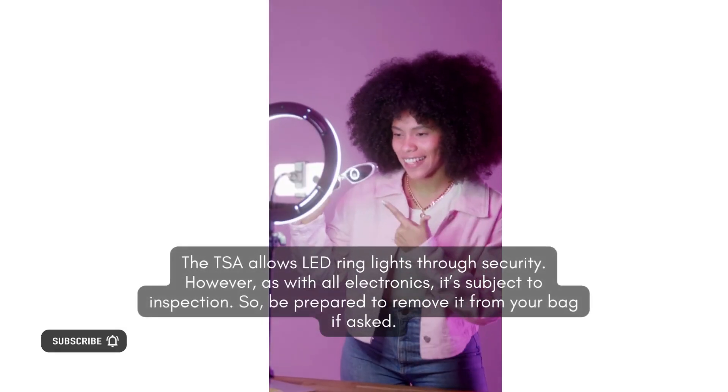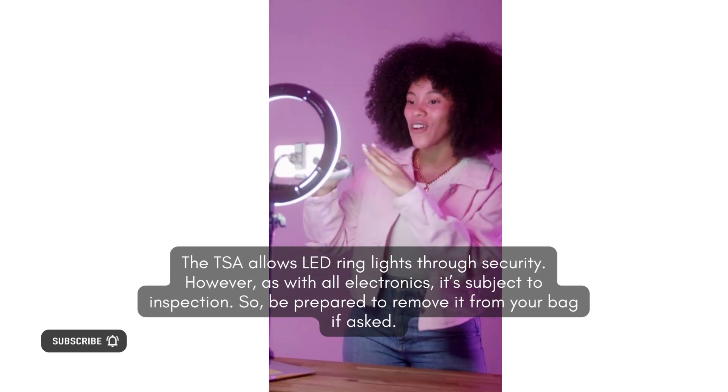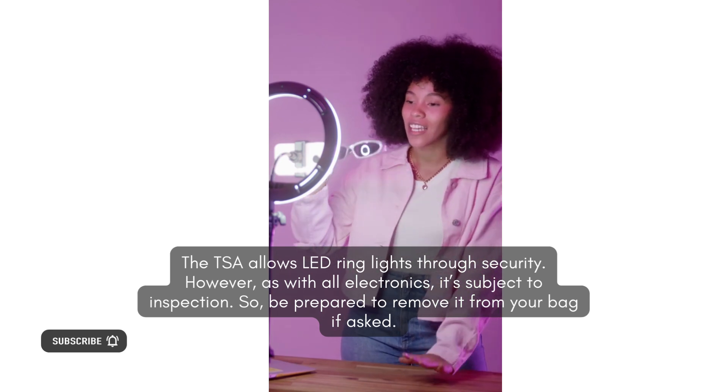What do TSA rules say? The TSA allows LED ring lights through security. However, as with all electronics, it's subject to inspection. So be prepared to remove it from your bag if asked.